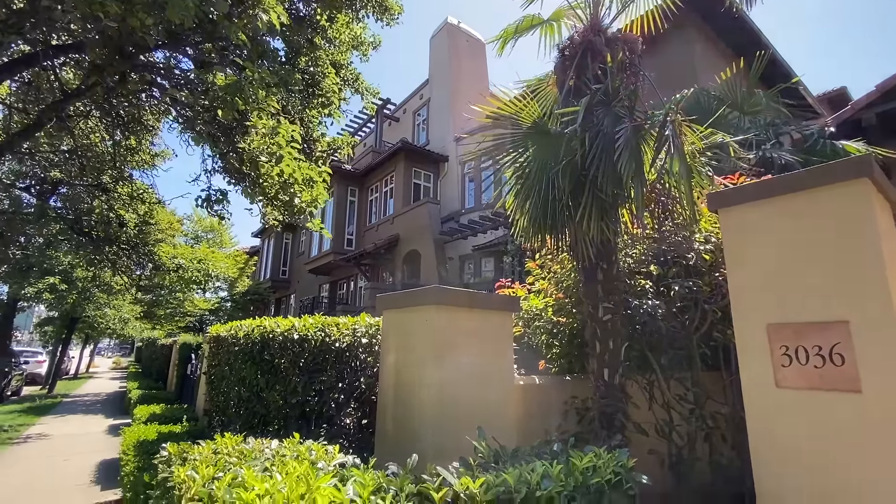This is the southern exposure to your new home. We're looking at unit 20, and the building address is 3036 West 4th Avenue. Here's your entrance into the unit. You've got a great front balcony area, pretty good size. That's full sun, southern exposure. Let's go in and have a look at your home.